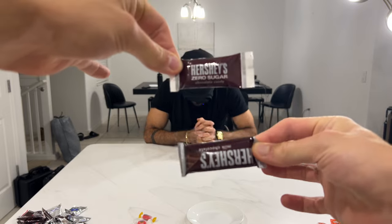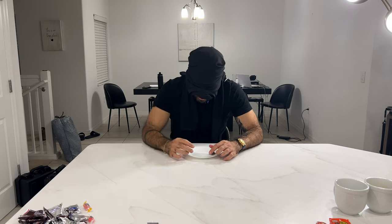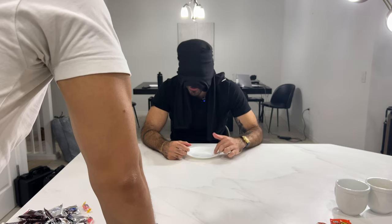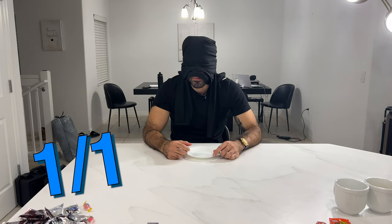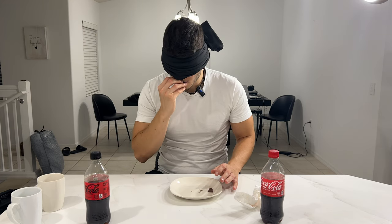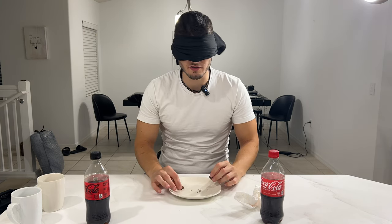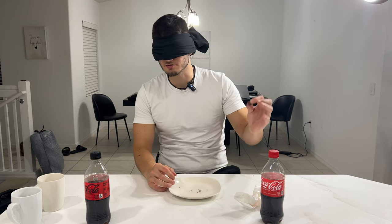First choice, we got Hershey's — zero sugar and full sugar. This one I just had was the sugar one. My sugar feels good. Oh my god, the difference is crazy. This is zero sugar. Correct.